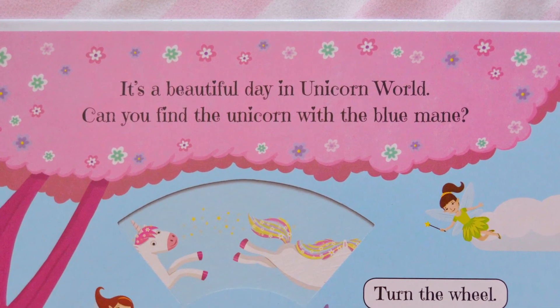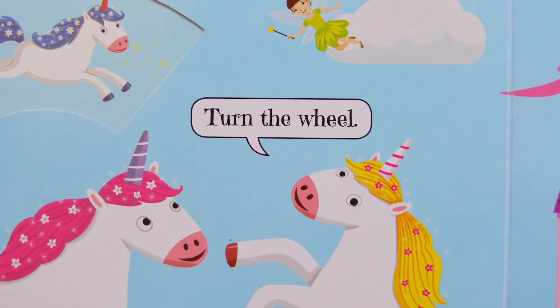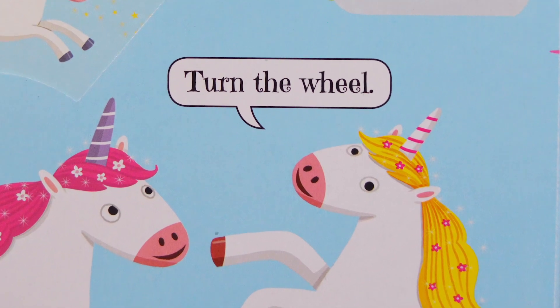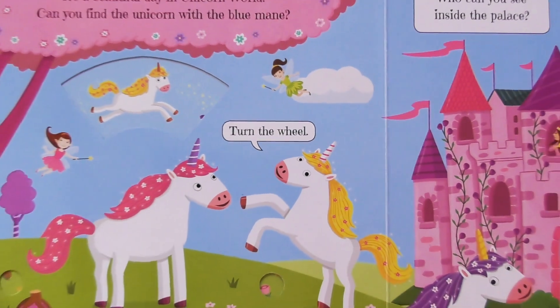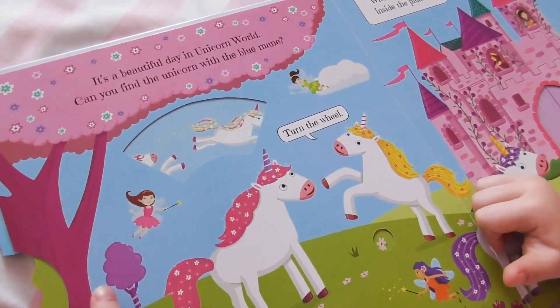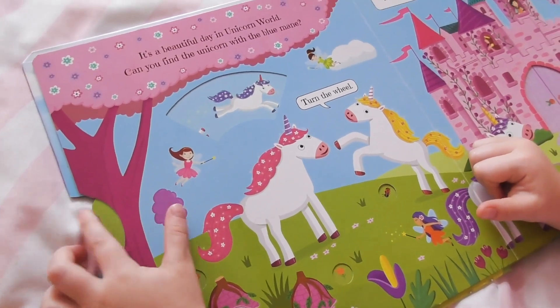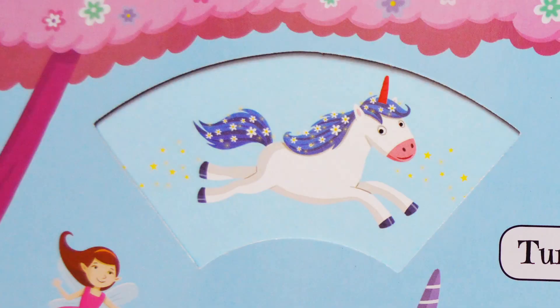Can you find the unicorn with the blue mane? Turn the wheel, says the unicorn with the yellow mane. Well done, you've found the unicorn with the blue mane.